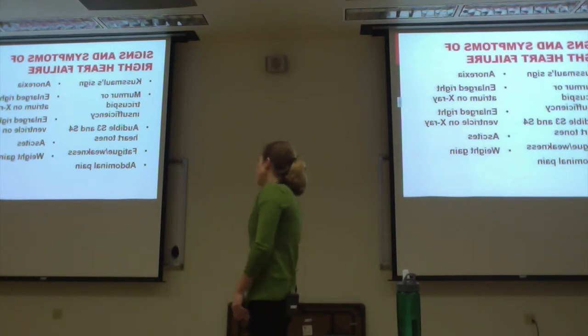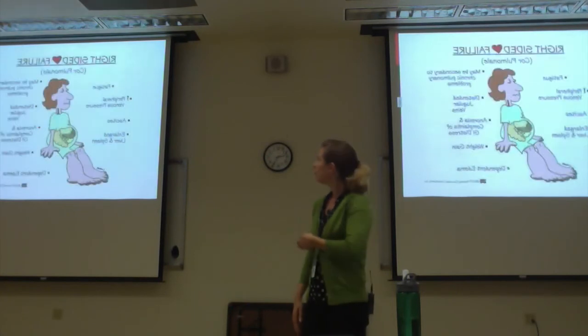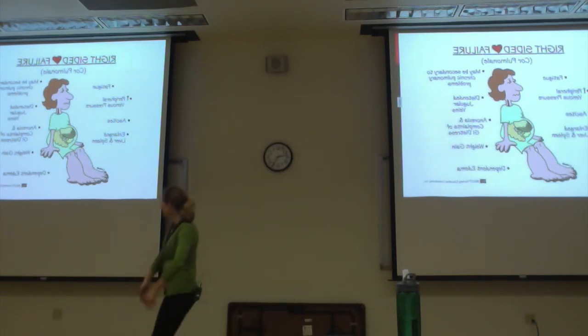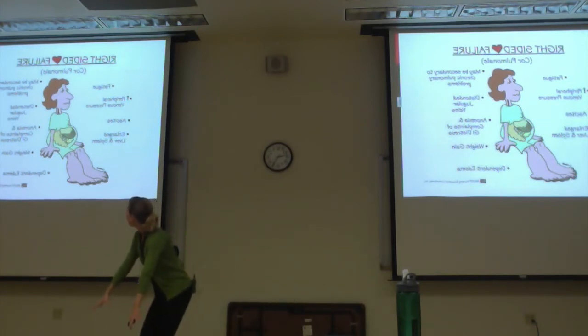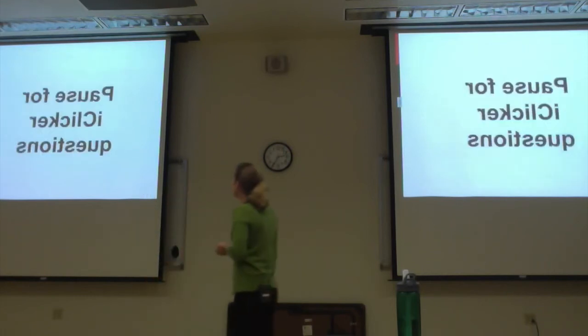On imaging you'll see enlarged right atrium and right ventricle. Ascites and weight gain are also present. This is a great picture of a right-sided heart failure patient — ascites, swollen cankle-like feet, she looks tired and uncomfortable. This is your right-sided heart failure patient.